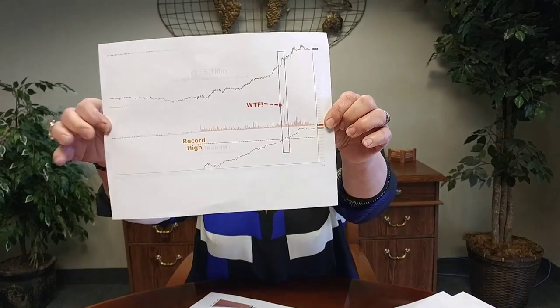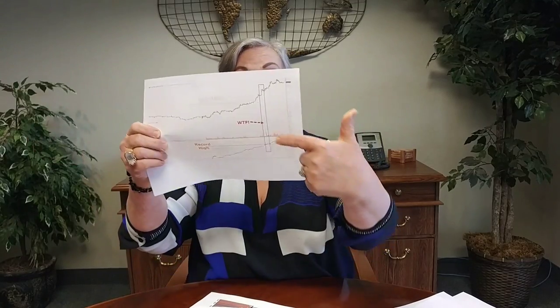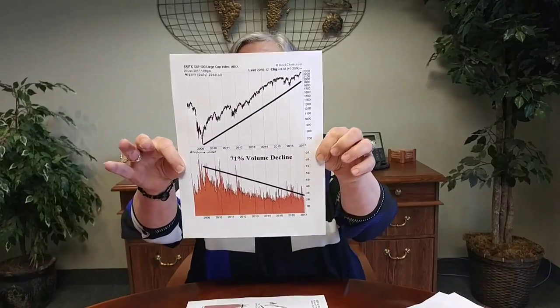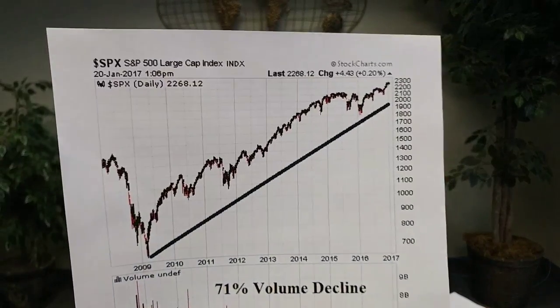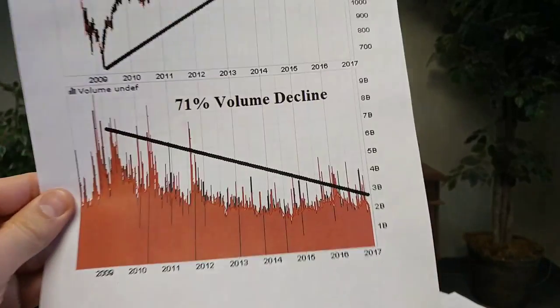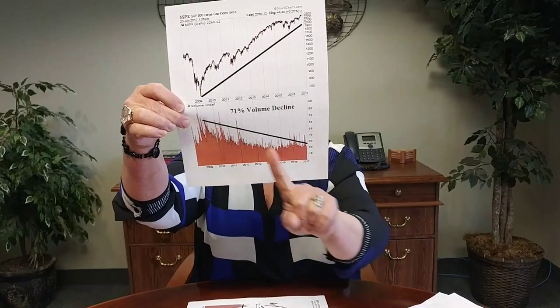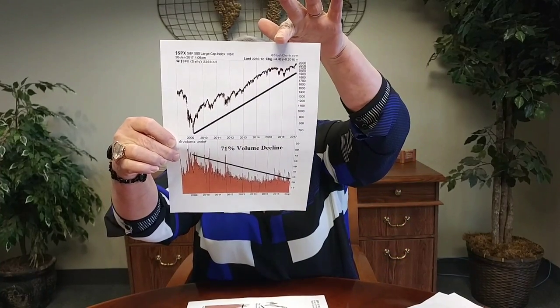This E-mini futures contract reflects primarily December 16th — about a month ago. Can you see this big spike in volume here, which then pushed the stock market higher? If you're a central banker, it's $0.76 per contract; if you're a regular bank, it's $1.18 per contract. That's the leverage, and here's the result. Since the crisis hit in 2008, there was a decline in volume of 71% since 2009, and yet the stock market — this is the S&P 500 — went up.